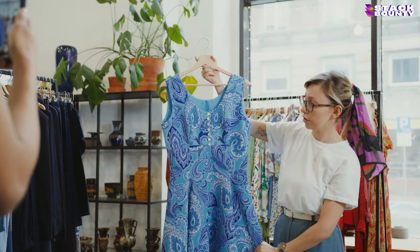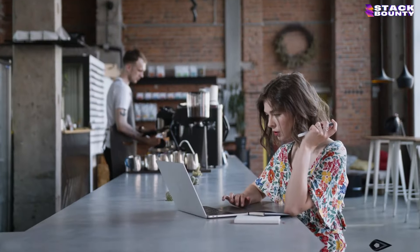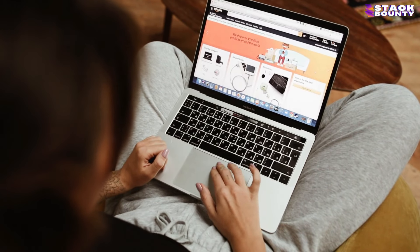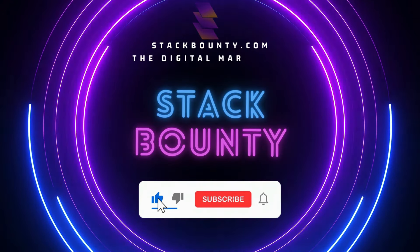Picture this: you're a drop shipper looking to level up your online retail game. You've been scouring the web for the hottest products, but it feels like searching for a needle in a haystack. Well, get ready to leave the guesswork behind because we've done the heavy lifting for you. Welcome to Stack Bounty, the digital marketing tool hunt.